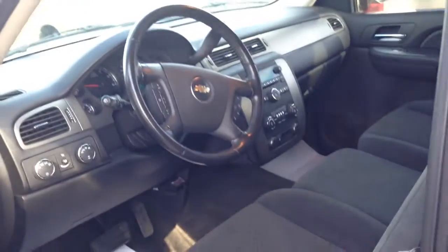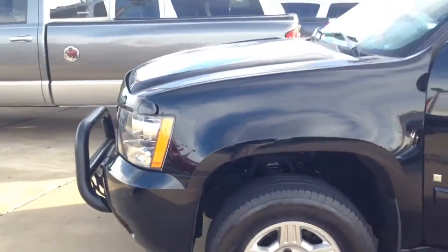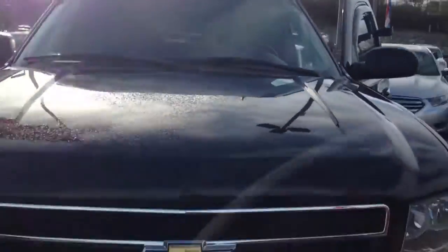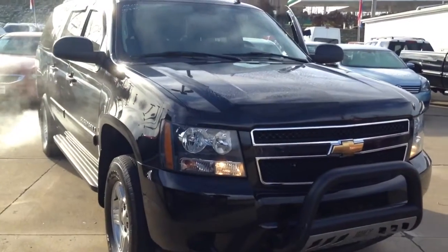This is the 2007 Chevy Suburban that we have over here at the Vanderveer Auto Outlet. I'd love to show it to you. Give me a call when you get this video. 330-645-9500. Thanks, Eric. Look forward to hearing from you soon.